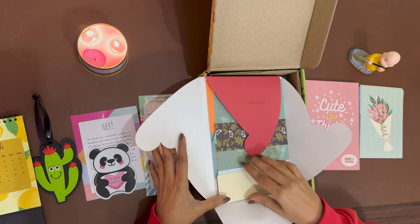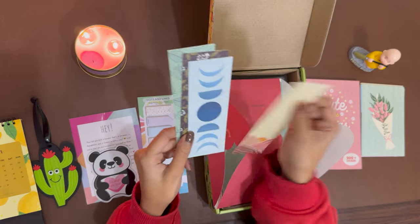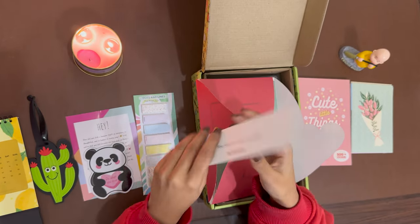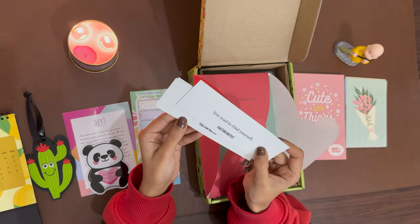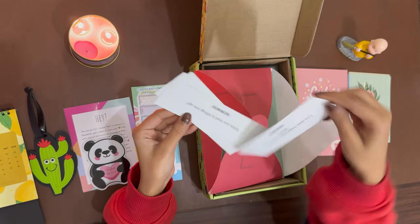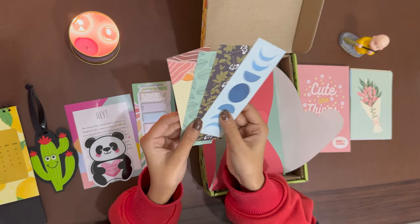Now comes these — wow — four items in four different designs. You can use these as bookmarks or anything you like. They come with different quotes: 'You read to find yourself,' 'You grow through the lines you read,' 'Live once, experience many lives.' The quality is very good and the print is fabulous.